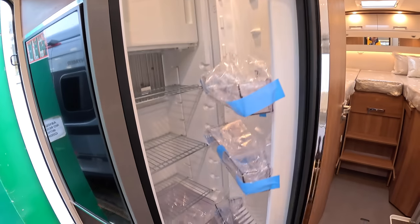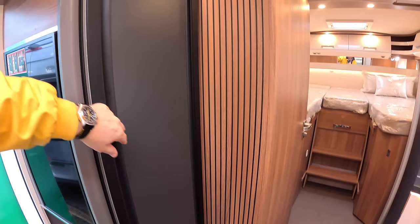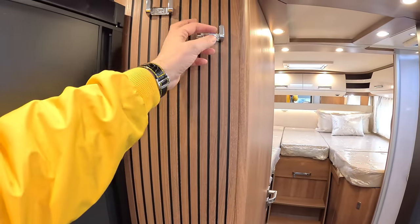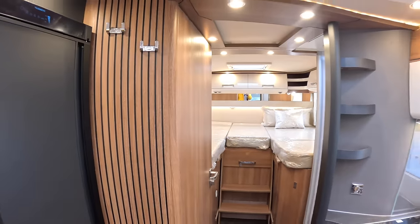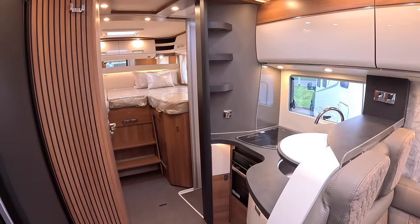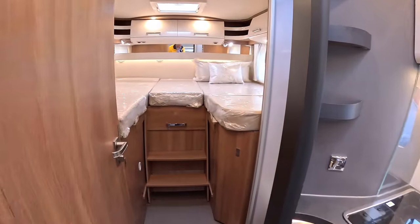The fridge is a really good size, and there's lovely detailing in areas like this. These are coat hooks here so you can hang your coats up as you come in. I like that colour scheme very, very much.